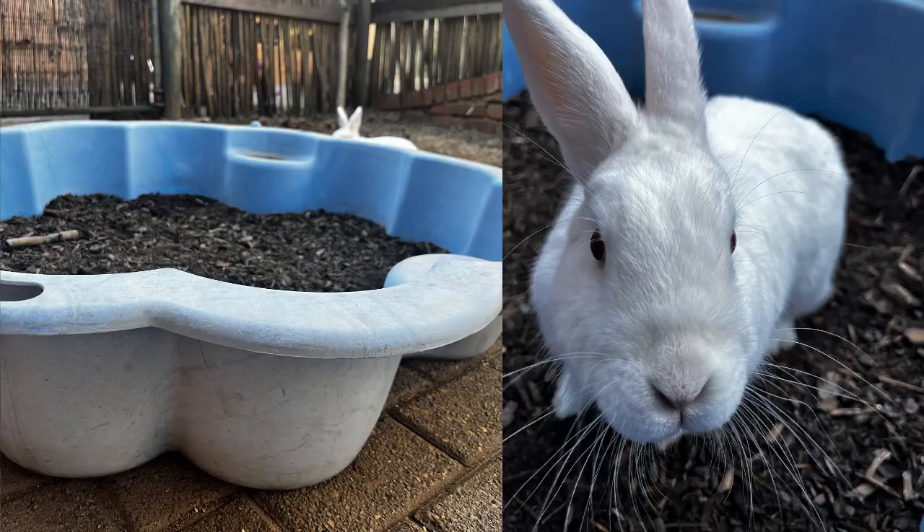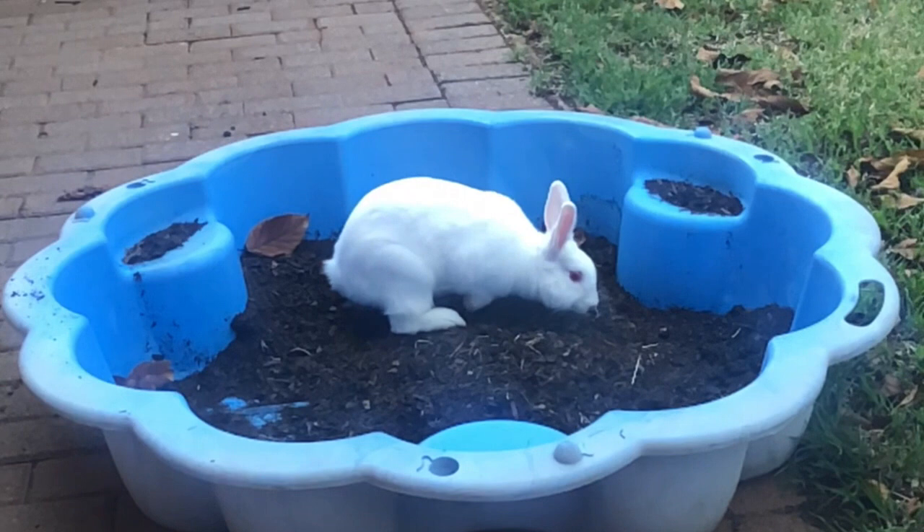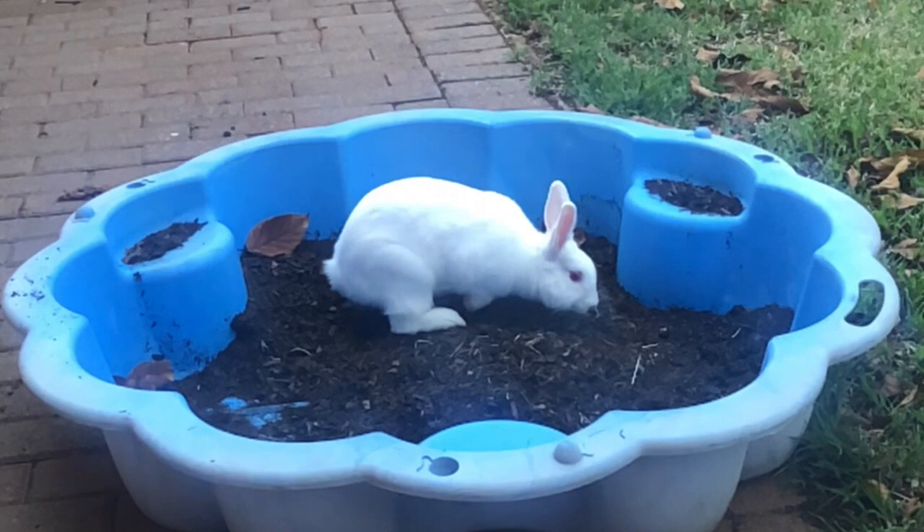Another great outdoor resource is Daisy's sandpit. It's actually my sandpit from childhood — my parents kept it through two or three house moves. When I got Daisy and saw people making dig boxes, I had a lightbulb moment: fill the sandpit with potting soil and let Daisy go to town. She loves to dig, and it's a massive toy for her. She's almost always in it at least once a day — digging and sniffing around.